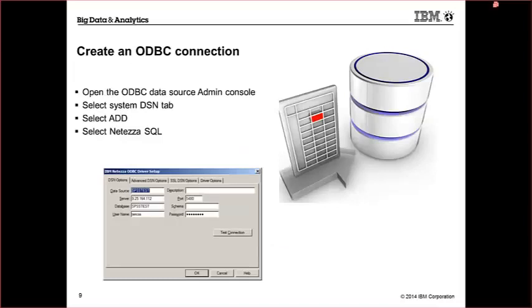The next step is to create an ODBC connection through your admin console on your server. Open the ODBC data source admin console, select the DSN tab, select Add, and select Netezza SQL from the dropdown. Then configure it: the data source name, the server IP address, the database on that machine, username and password, and port. I've got a screenshot showing how we set it up for this demonstration.